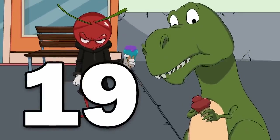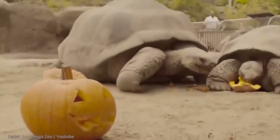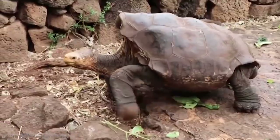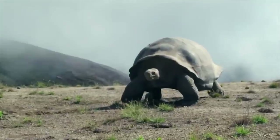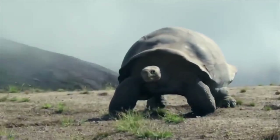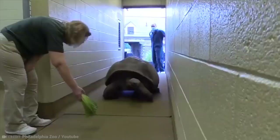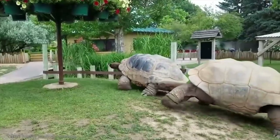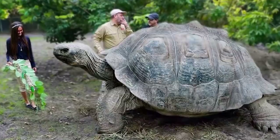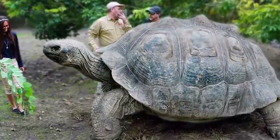Number 19: Giant Galapagos Tortoises. Now saddle up, cause we're heading south. Thought the tortoises were named after the islands? Well, think again. These big guys are called Galapagos tortoises on account of their huge shell — the word is Spanish for saddleback — so the tortoises are what named the islands. All we know for sure is that these tortoises are seriously, seriously big.